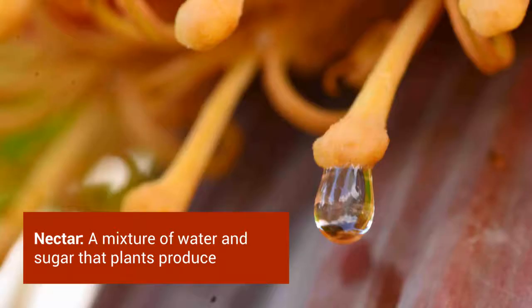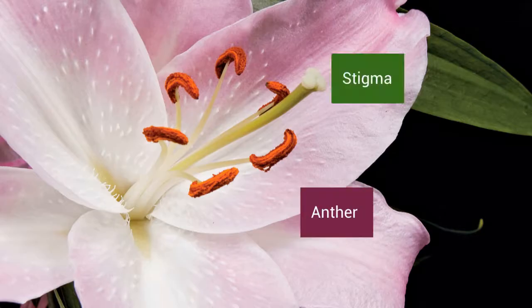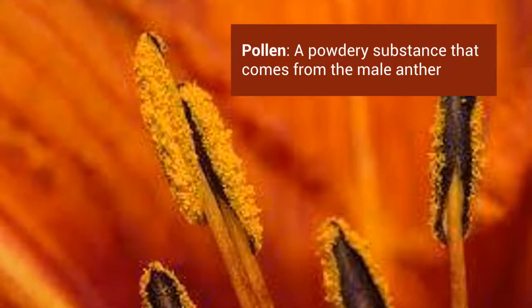Nectar is a mixture of water and sugar that plants produce to attract pollinators. All flowers have a male part called the anther and a female part called the stigma. Pollen is a powdery substance that comes from the male anther.